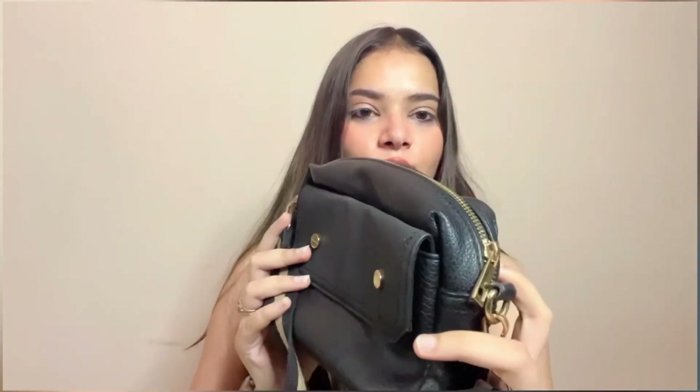A few days later, the flakes came out — which was a bad thing because I didn't expect that Accessories London brand would be such low quality, especially since I had paid for it. It is flaking from both sides and the back, so that was disappointing.